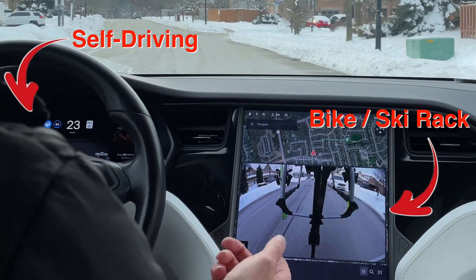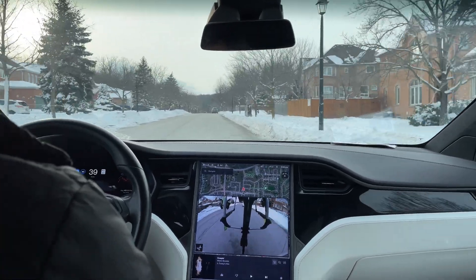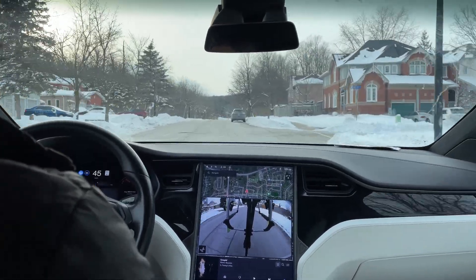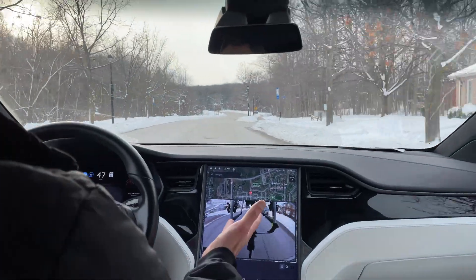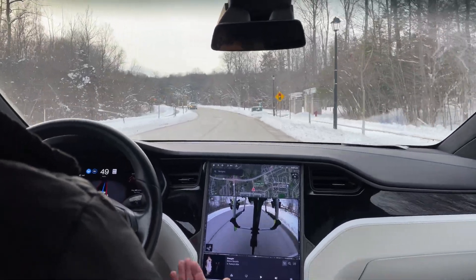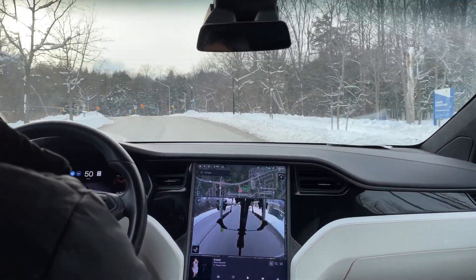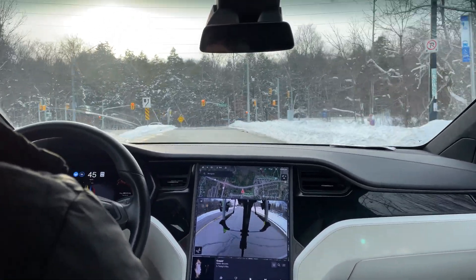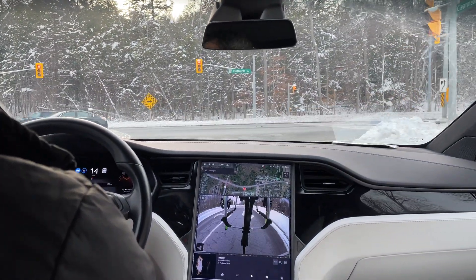The bike rack with the ski rack and a couple of sets of skis — it seems to be working fine. The only issues I've discovered so far are with respect to backing up. You can see pretty well behind you, but the car thinks there's something right behind it and will just beep constantly while you're backing up and warn you to stop. That doesn't really bother me, to tell you the truth.